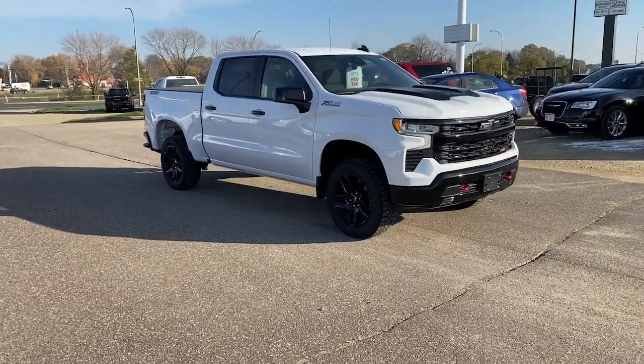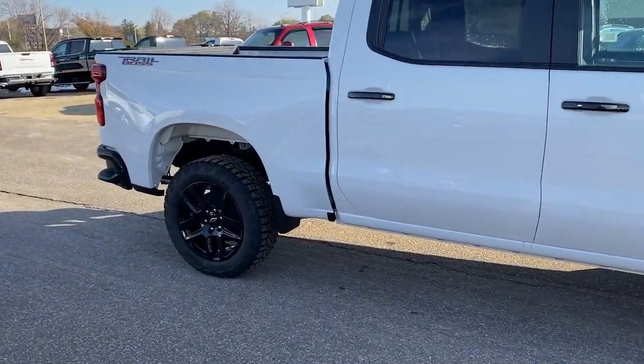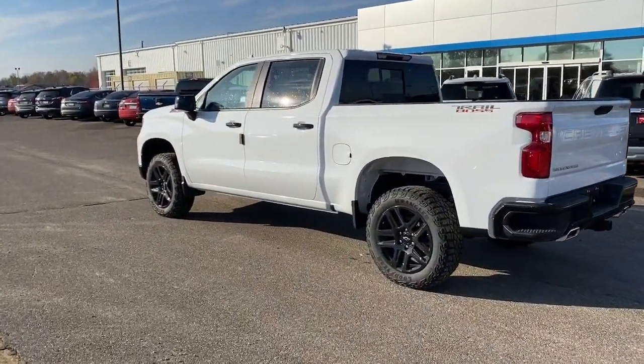Hop into the 2024 Chevrolet Silverado 1500. The Silverado 1500 is the full-sized pickup that blends a spacious, quiet cabin, technology that keeps you connected, smooth handling, and the toughness you need for all your projects.